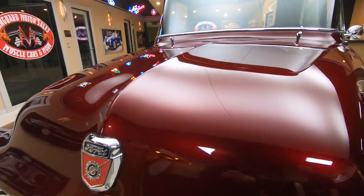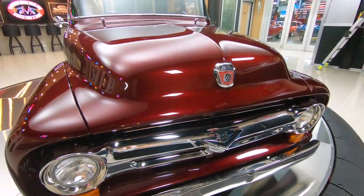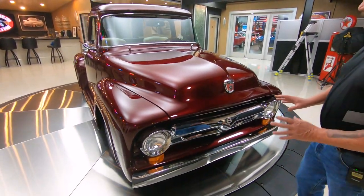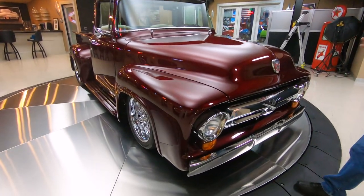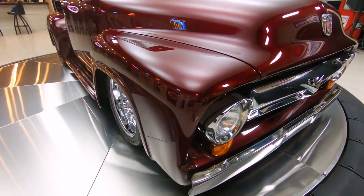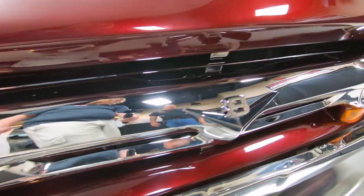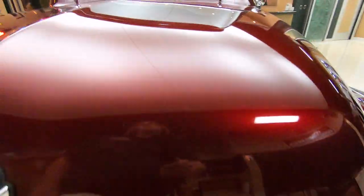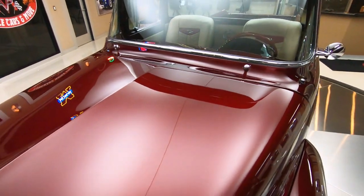She's beautiful — I'd call this color brandy wine, black cherry, dark maroon; it's got a little metallic in it. I'd also call it beautiful. She is gorgeous, guys. Look at that chrome in the grille, the front bumper — just everything about it is absolutely gorgeous.